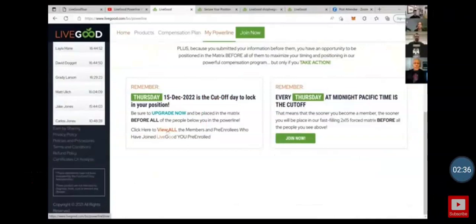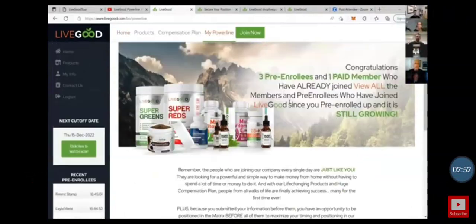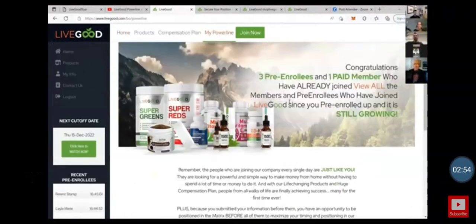When you click on 'My Power Line,' you'll see all the pre-enrollees and members that are under you. These numbers will continue to count — next week it'll probably be 10,400 or something. Each week when you lock in your position you move to the top of the power line. If you don't lock in by Thursday, everyone below you gets placed in the matrix before you.